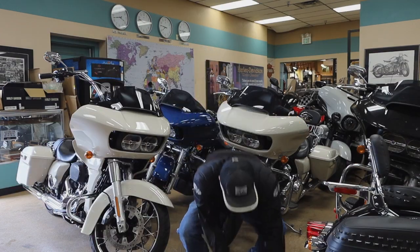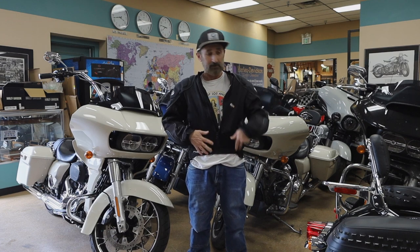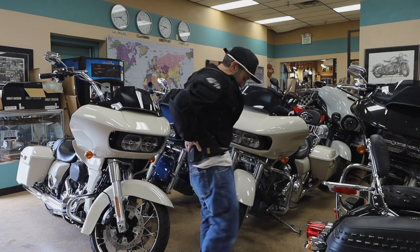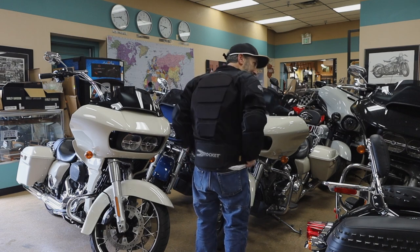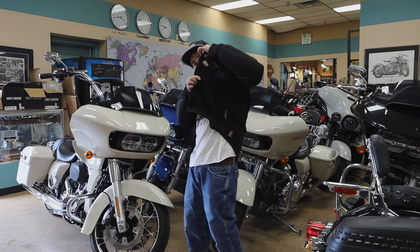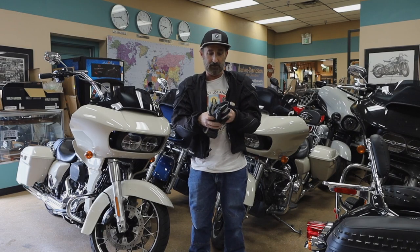Moving up to the jacket — always wear a riding jacket. This is one from Joe Rocket. As you can see, there's heavy-duty padding in the elbows and in the back extending down, protecting my tailbone. The cool thing about this jacket is that it's mesh, so it's very nice when it's hot out, and it also has an insert that you can wear when it's cooler out.